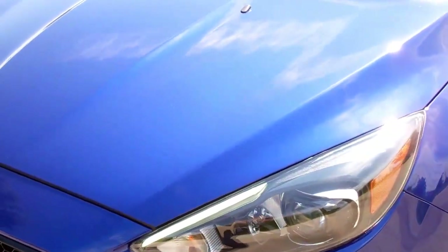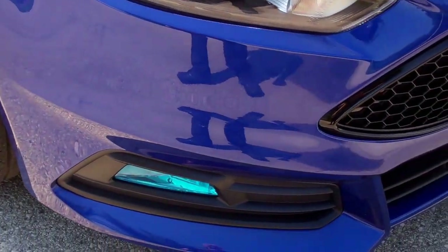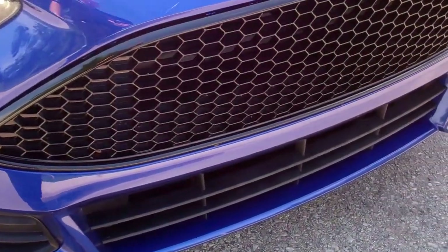This is stock number 6T285B, a 2015 Ford Focus ST. From this video you'll be able to tell that this car is extremely clean all the way around.